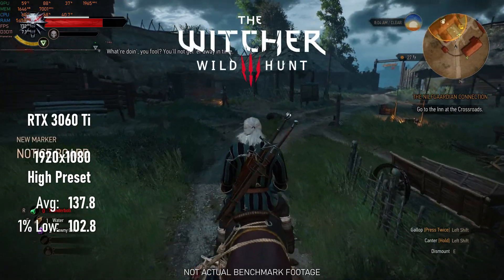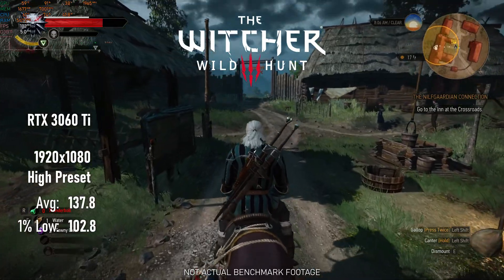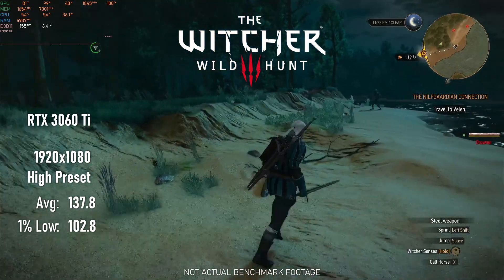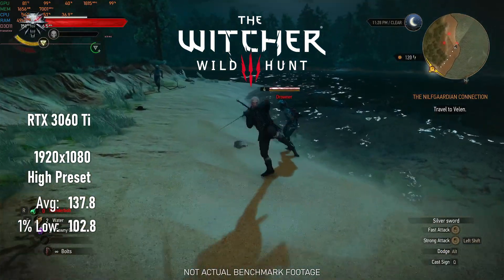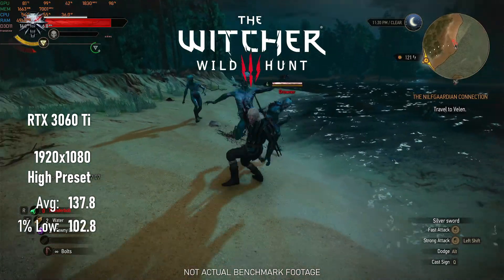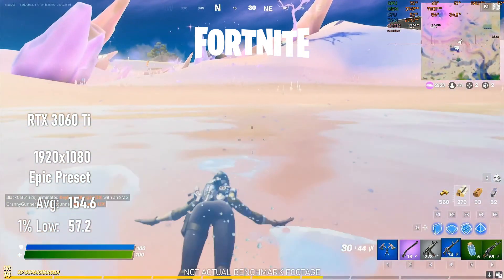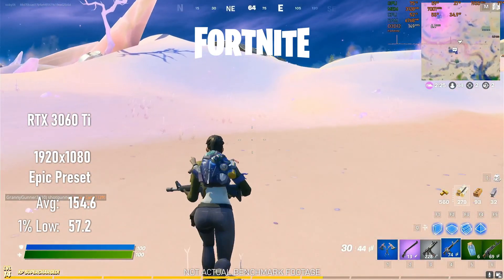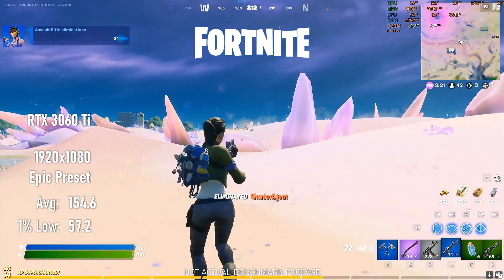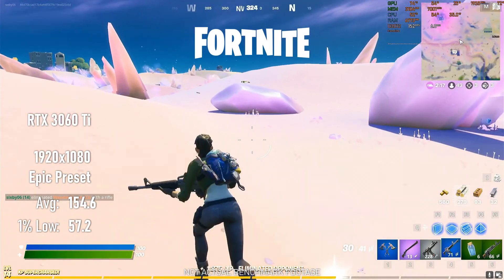In the Witcher 3, we've effectively got twice the frame rate of the GTX 1650 Super now without changing settings at all — we might even be able to turn on Hairworks. In Fortnite, this is another huge jump in performance. There's definitely still room for improvement as the minimums creep a little lower than I'd like; this may be something that more RAM or a better CPU might account for, but for one single upgrade, this is a big improvement.